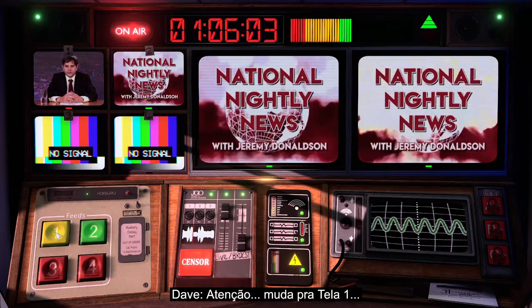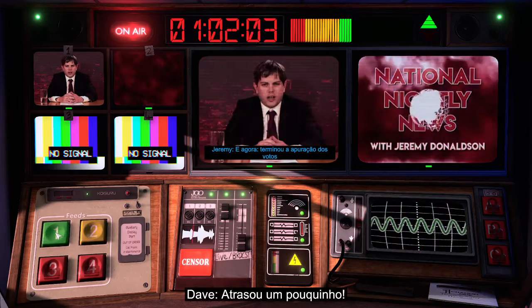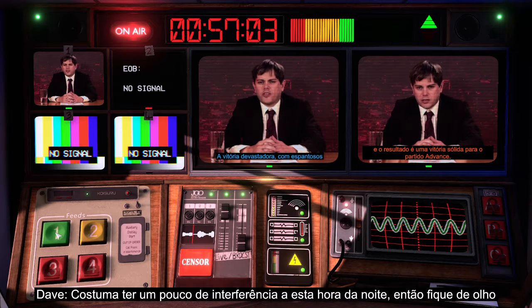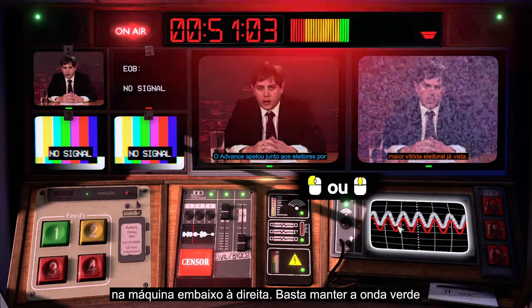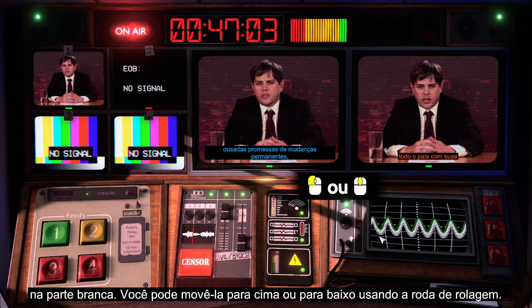Here it comes. Switch to screen one, now. A bit late there, mate. We usually get a bit of interference at this time of night, so keep the wrong machine at the bottom right. All you have to do is keep the green wave in the white pit. You can move it up and down using the scroll wheel.